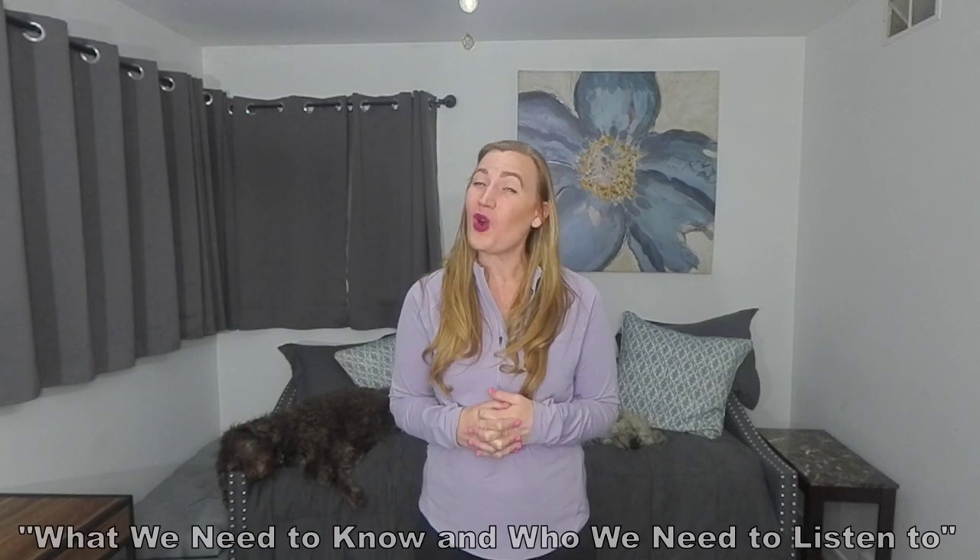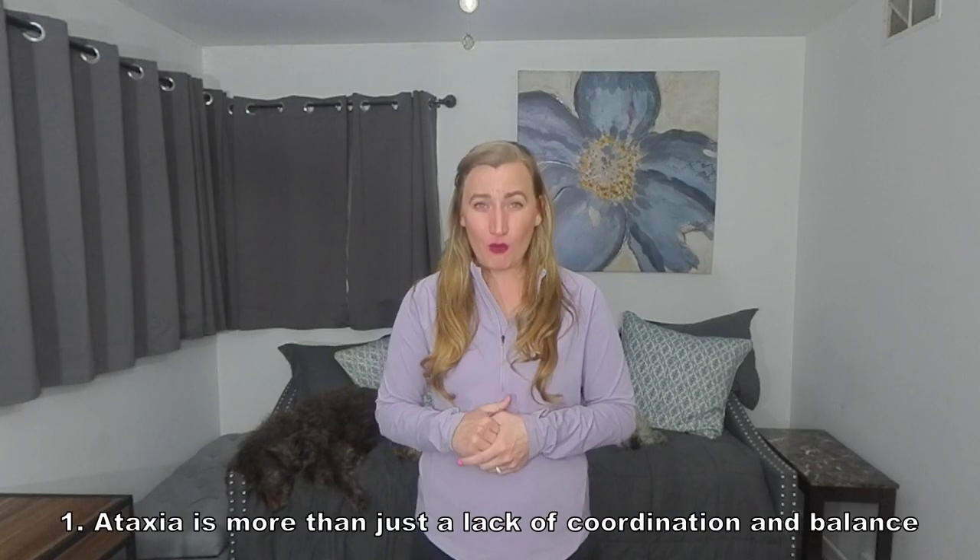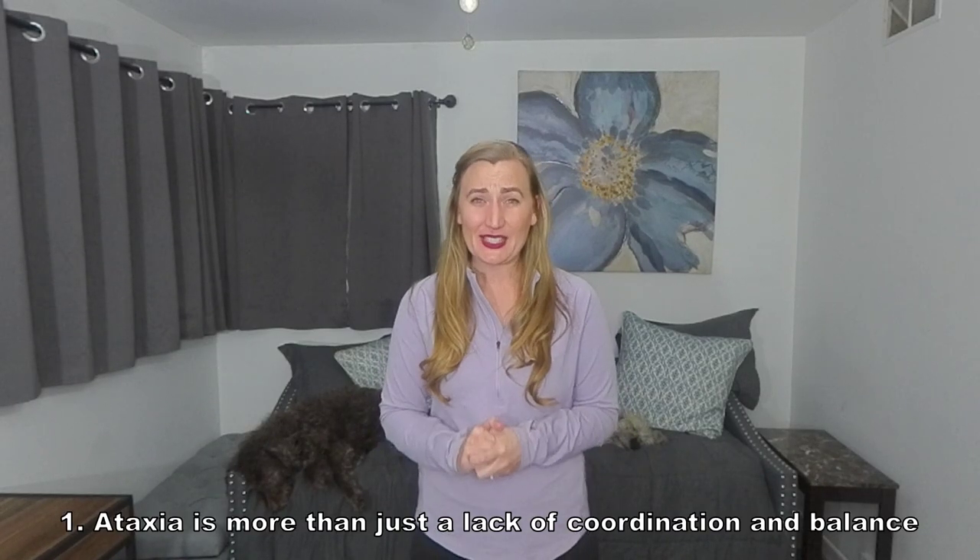But what about the ataxia community? What do they want to teach us? To answer that question, I reached out to six different support groups and asked them: what do you want us to know about ataxia? I put together a video with the top five responses, linked in the description below, called 'What We Need to Know and Who We Need to Listen To.' Here's a summary of the top five responses. Number one: ataxia is more than just a lack of coordination and balance. Let's apply some of the things we just learned to support this statement.